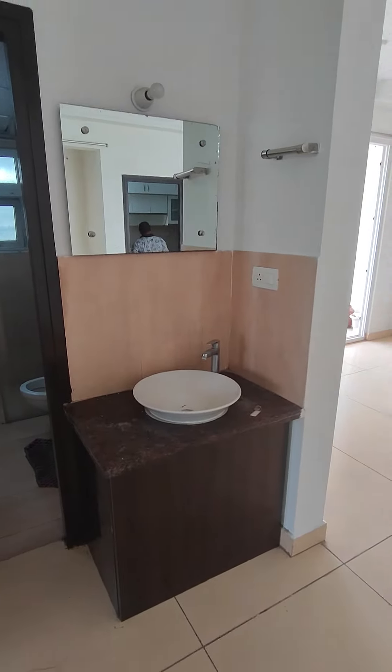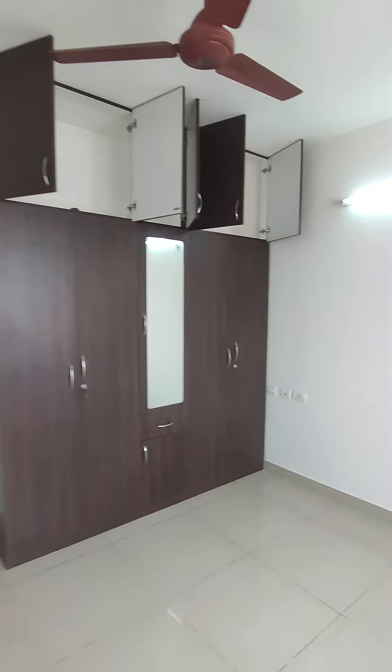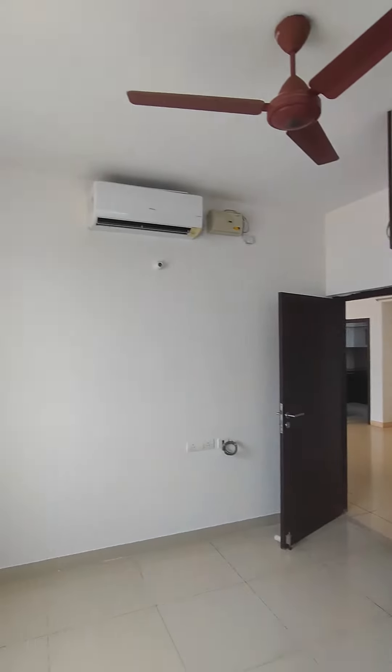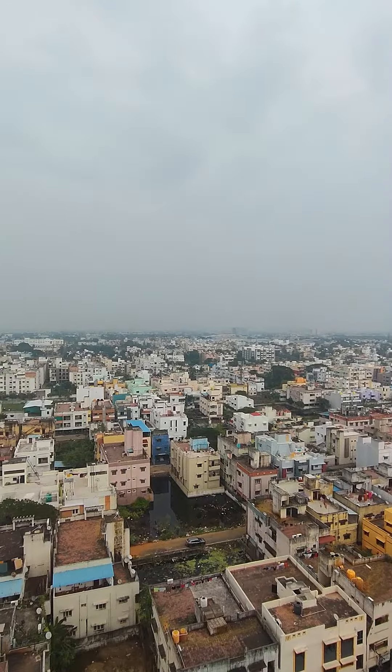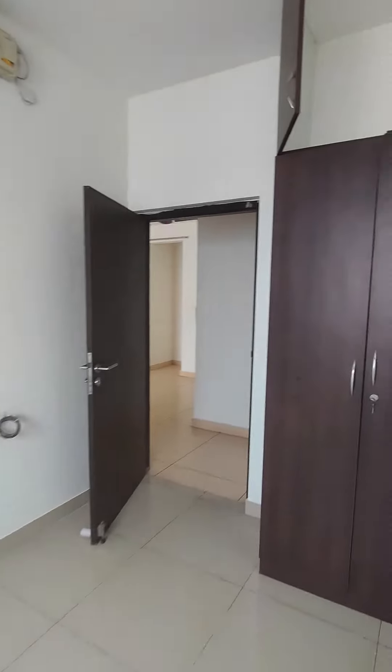This is your guest bedroom — wardrobes made till the loft, so lots of storage. This also has an air conditioner, a Hitachi AC. The windows face this side too, so good sunlight and good breeze.